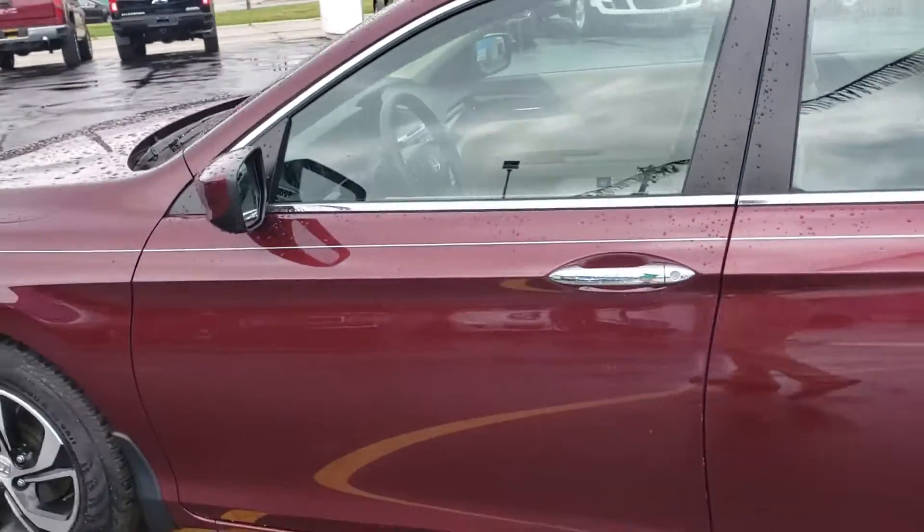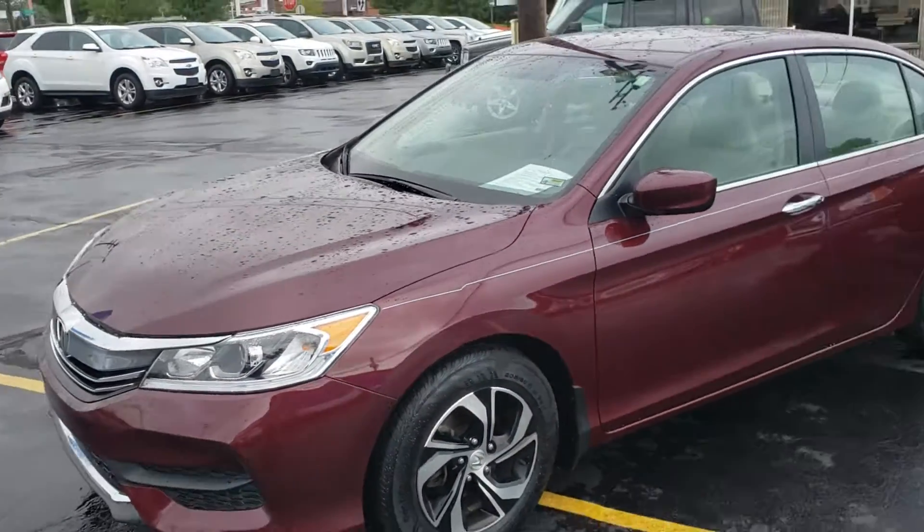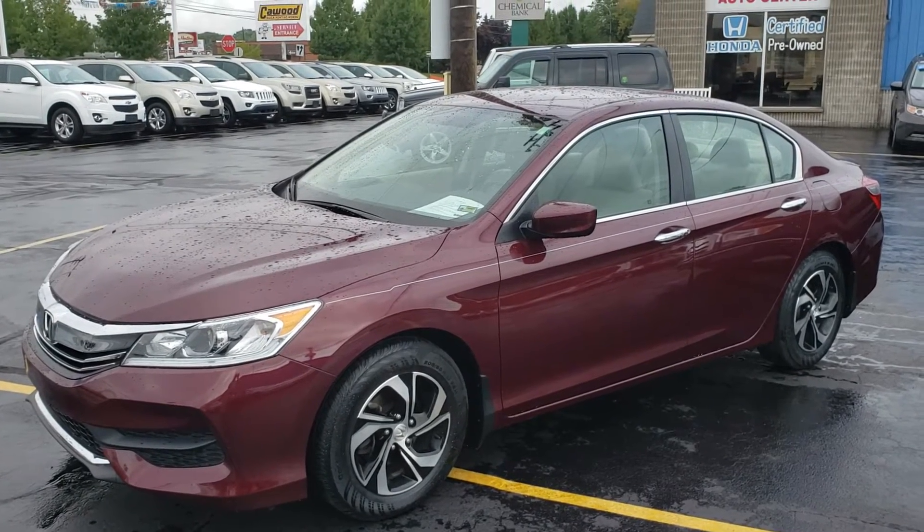Again, my name is Kyle, KWOOD Honda, Port Huron, Michigan. Give us a call, come see us, visit our website — KWOODAUTO.COM.